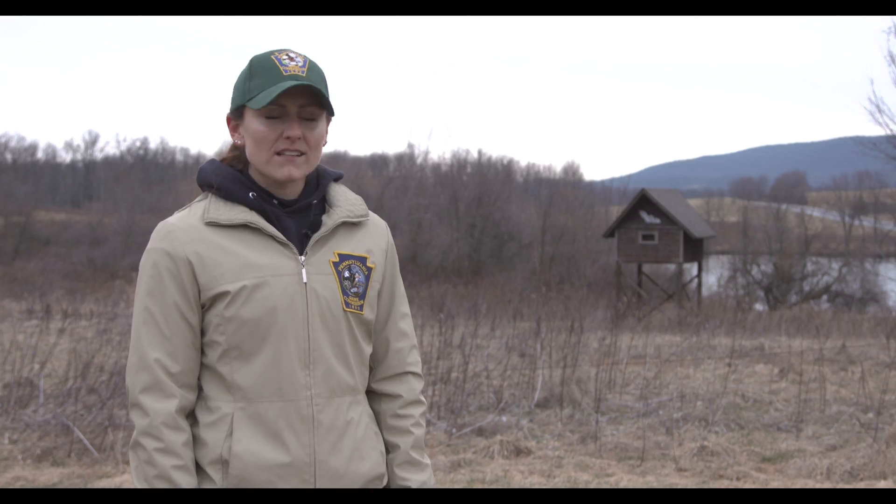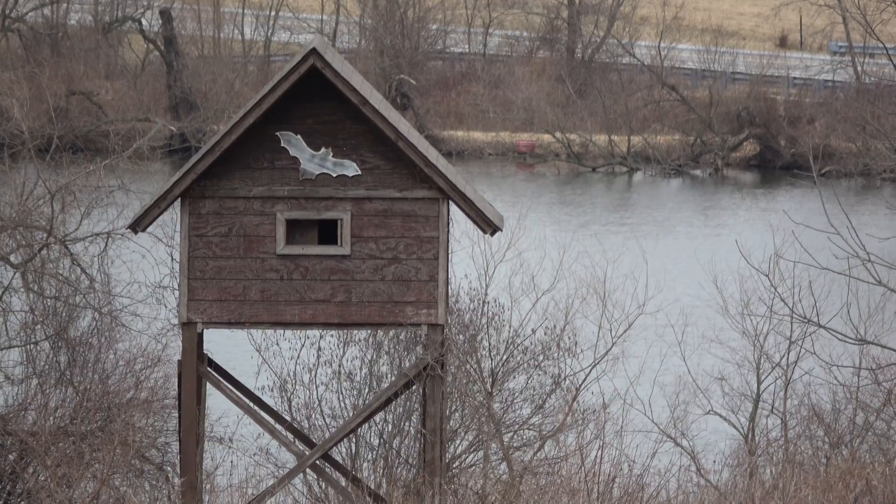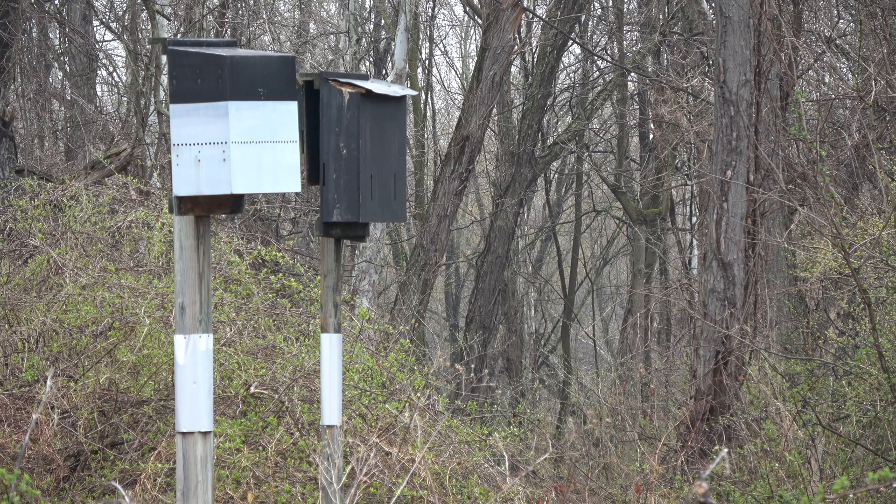Eastern bluebirds are not the only wildlife structure you can have on your property. For property owners that have existing bat populations, you can also install a bat box. This is an example of a bat condo that we have here at Middle Creek, but as a landowner you can buy or build a smaller bat box to incorporate into your property.